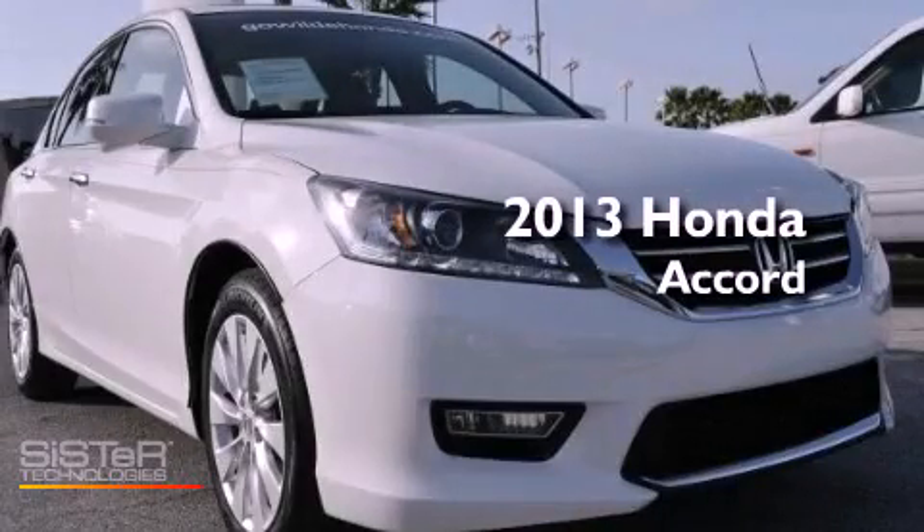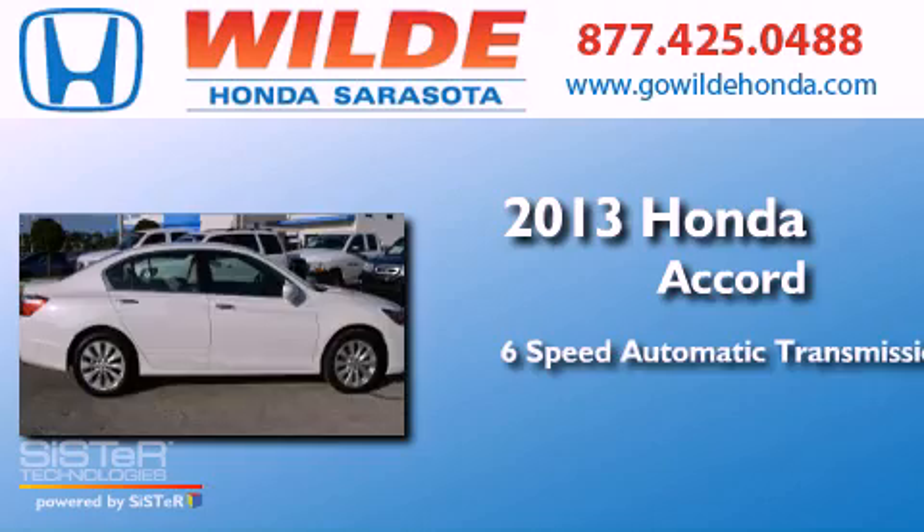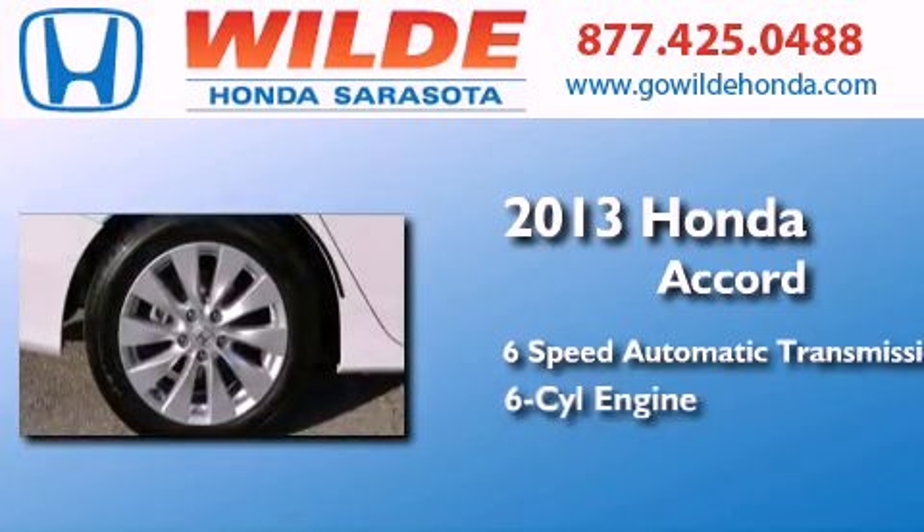This is a 2013 Honda Accord. This four-door sedan has a six-speed automatic transmission and a V6.